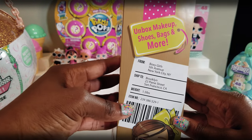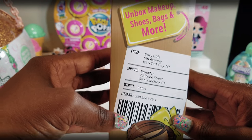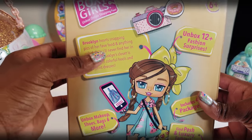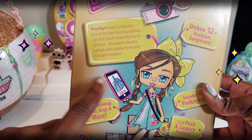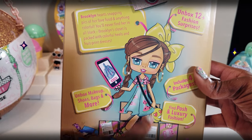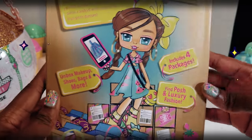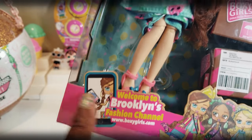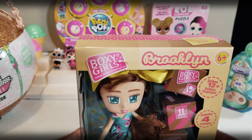The box is really cute too. It says Boxy Girls is from them and it's shipped to Brooklyn. It also tells you a little bit about Brooklyn — she loves taking pictures of her favorite food and anything colorful. You'll never see her in all black, which I think is so cute. When you go to boxygirls.com you can learn more about Brooklyn. So we're going to go ahead and open her up and see what it's all about.